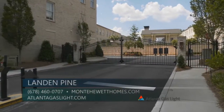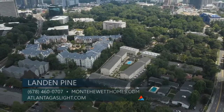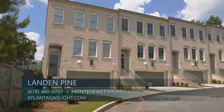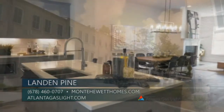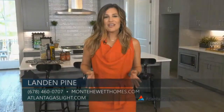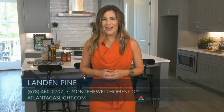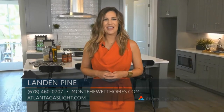Landon Pine is located on Roswell Road in Buckhead, just across the street from Peachtree Presbyterian Church. Tours are available by appointment. Please call Jason Jones or Ed Ullwine to schedule a tour at 678-460-0707 or visit MontyHewittHomes.com for details. For more information on natural gas and natural gas products, go to AtlantaGaslight.com — and remember, nothing says welcome home like the comfort of natural gas.